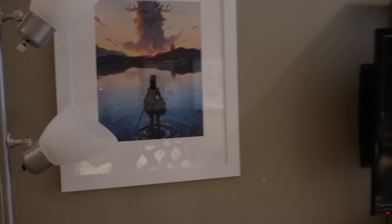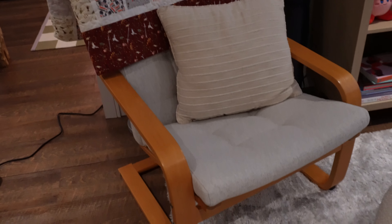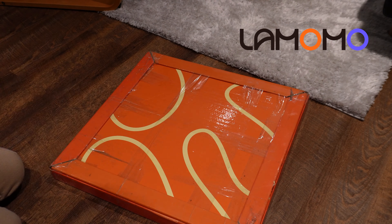I have this print from Sam Does Arts, as well as a lamp. And this cozy reading chair is from IKEA as well.